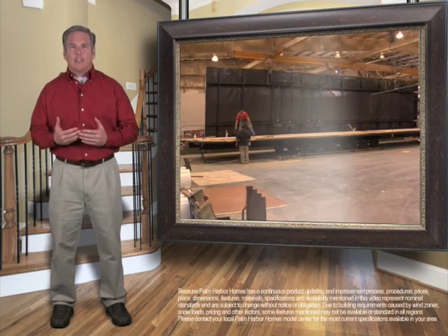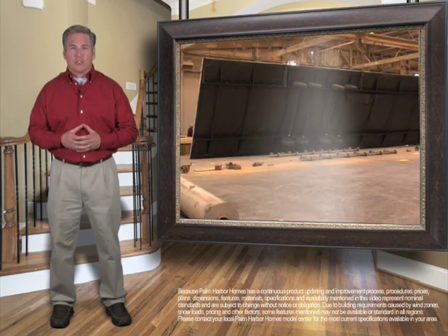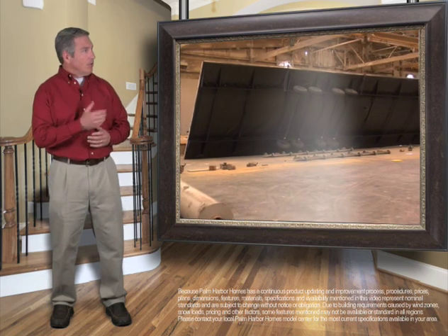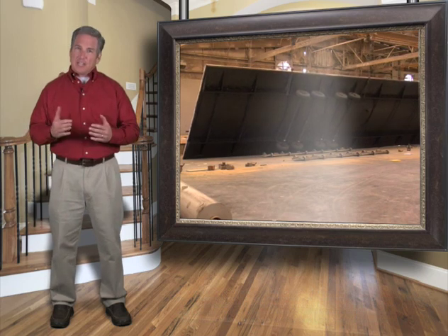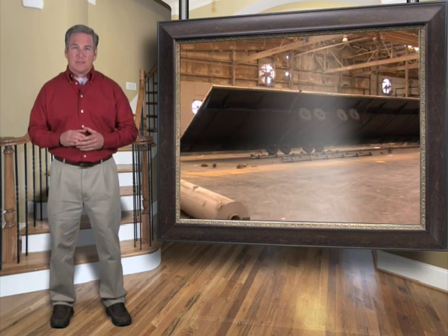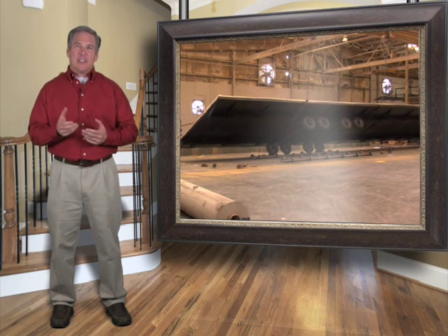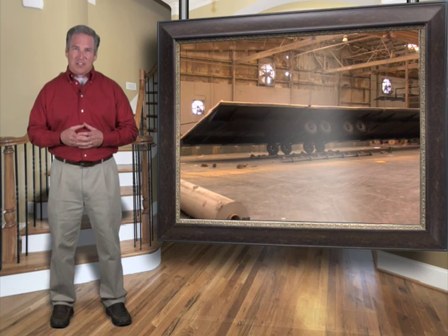Many of our facilities differ slightly in their construction due to factory design constraints. This floor assembly is built upside down to help facilitate the workers in installing some components. When completed, it'll be picked up and flipped right side up to continue its way through the remainder of the construction process.